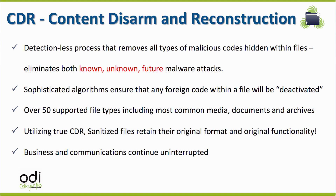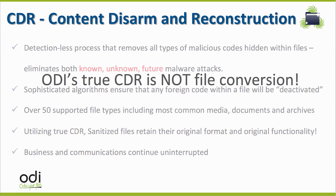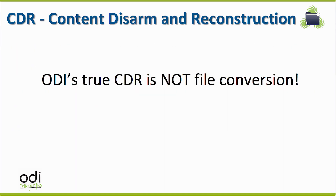This point is critical as other CDR technologies stop malware by converting the file to another file format, called file conversion. For example, other CDR approaches convert a Word document to a PDF and the user receives a PDF instead of the original Word document. In most cases the malware inside will be ruined. However, users and businesses do not accept this CDR approach because the file conversion process changes the original document to another type of document format and thus changes the original functionality of the file. Thus, regular business communication is interrupted.